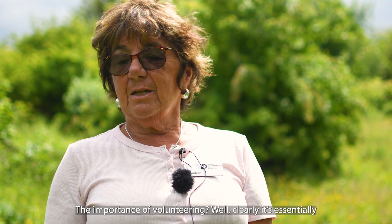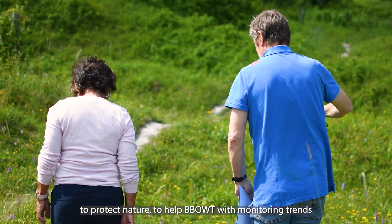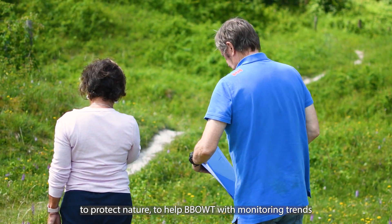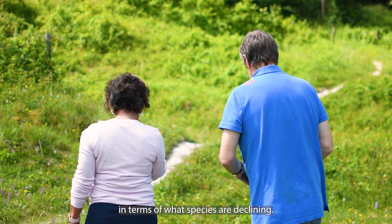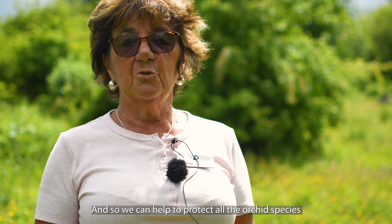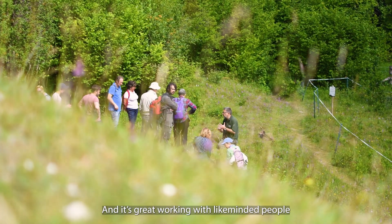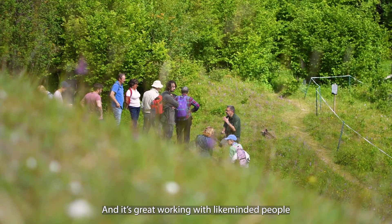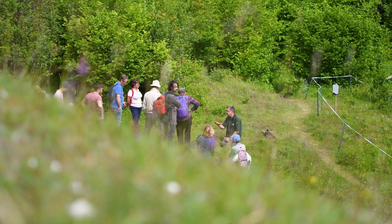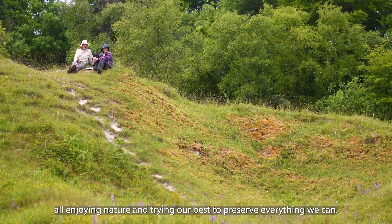The importance of the work is clearly to protect nature and to help with monitoring trends in terms of what species are declining. So we can help to protect all the orchid species and everything else. It's great working with like-minded people, all enjoying nature and trying our best to preserve everything we can.